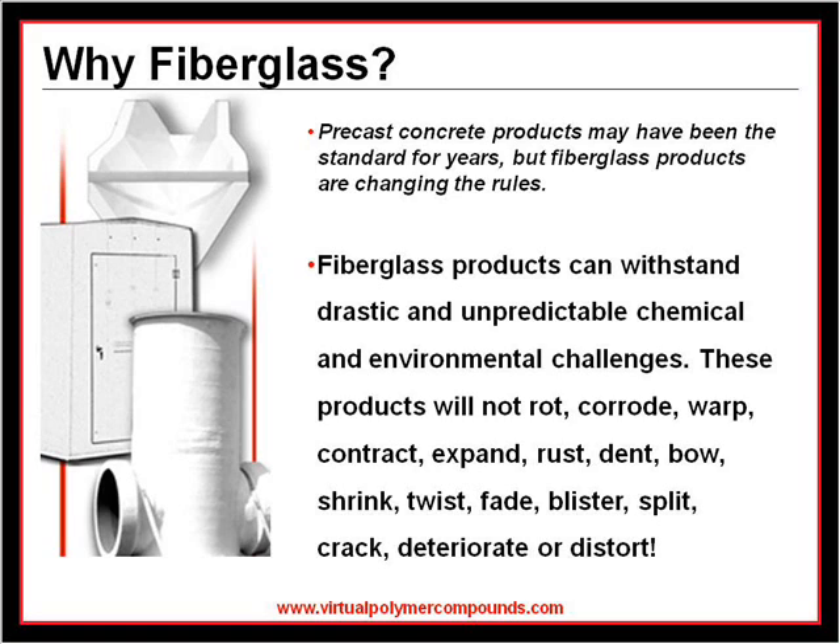When compared to precast concrete, fiberglass is a lightweight, non-porous material that will not corrode, warp, deteriorate, or distort in any way.